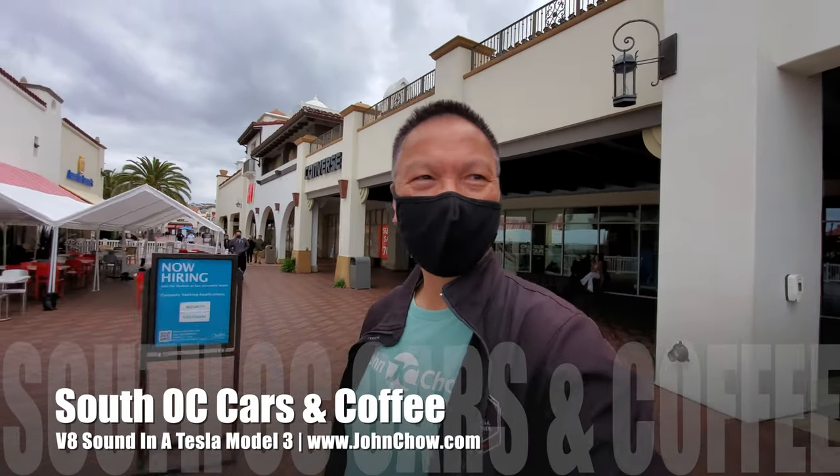Hey everyone, John Chow here from JohnChow.com. I'm here at the St. Clemente Outlet because it's Saturday and that means it's time for the weekly South OC Cars and Coffee. Let's go check it out.